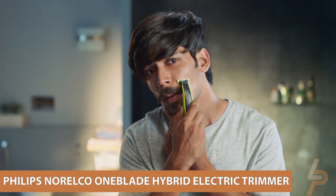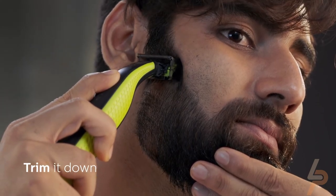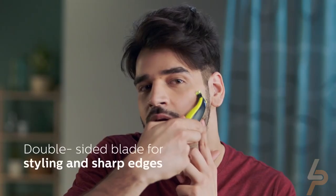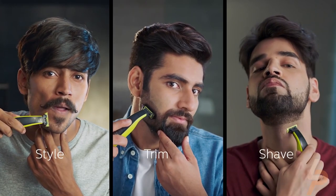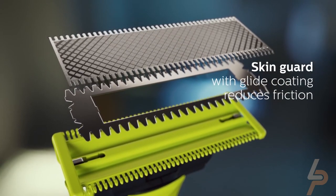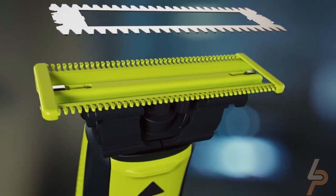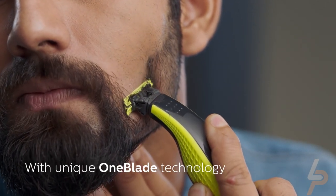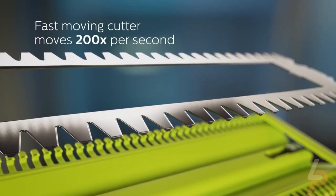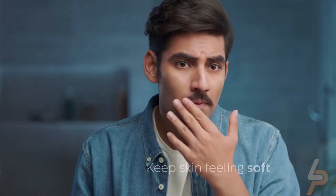Philips Norelco OneBlade Hybrid Electric Trimmer. The Philips Norelco OneBlade is a revolutionary electric groomer technology designed for men who wear stubble, beards, or facial hairstyles. OneBlade trims, edges, and shaves any length of hair. The unique OneBlade shaving technology integrates a fast-moving cutter — 200 times per second — with a dual-protection system to give you an efficient and comfortable shave on longer hairs. OneBlade does not shave too close, so your skin stays comfortable.